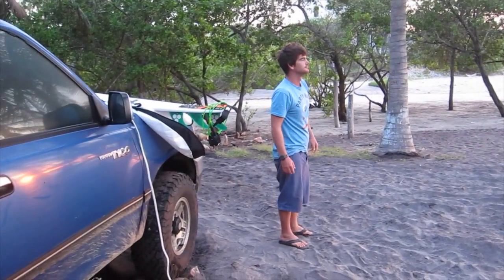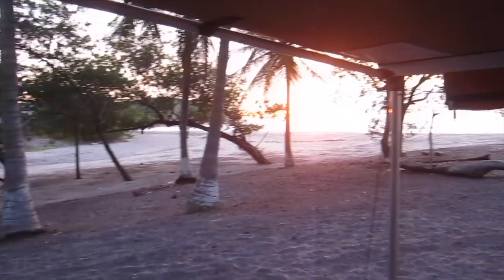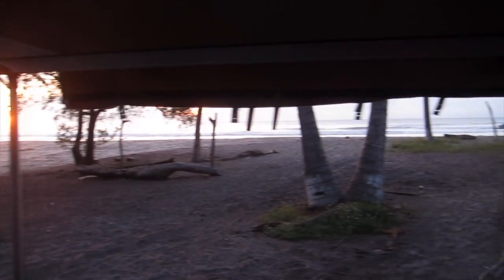Matt's getting ready for a morning surf. It's a beautiful sunrise out. We are at Playa Mahon and it is probably one of the nicest camping situations we've had since we left the ranch.